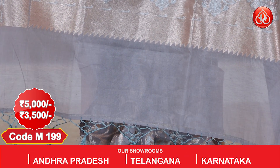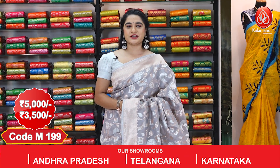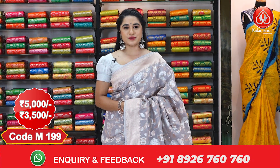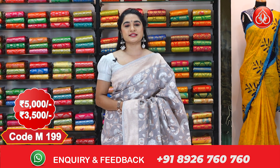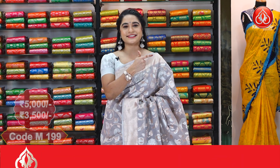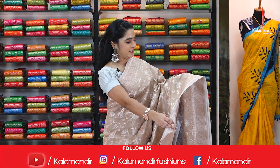It has a copper zari border with temple design, and a very rich pallu with huge floral motifs in copper zari, finished with beautiful tassels. This saree is paired with a self blouse with floral booties. The cost is 5000 rupees, with a discount price of 3500 rupees.